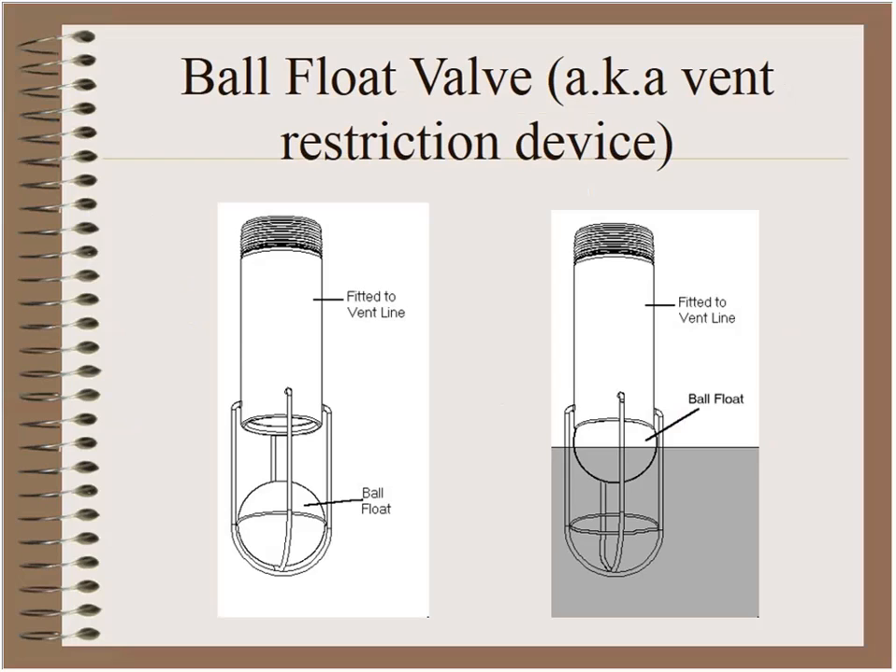The next device is commonly known as a ball float or vent restriction device. It is mounted inside the tank on the vent line. As the tank is filled with product, the air already inside needs to escape through the vent opening. When the ball is at the bottom of the cage, air vapors can go out the pipe. When the product level rises, the ball seals that opening and the vapors can no longer escape.